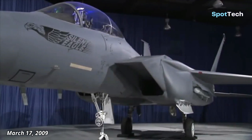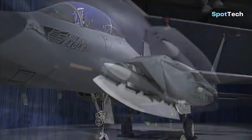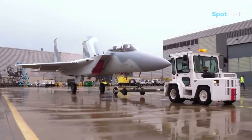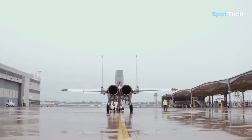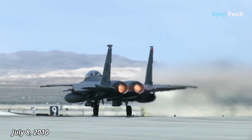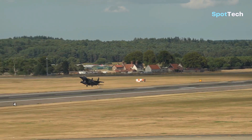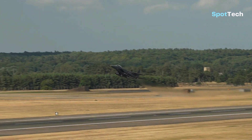On March 17th, 2009, Boeing finally introduced the F-15 Silent Eagle fighter, which was a development of the F-15E Strike Eagle. And on July 8th, 2010, at Lambert St. Louis International Airport, this fighter prototype successfully underwent its first flight.